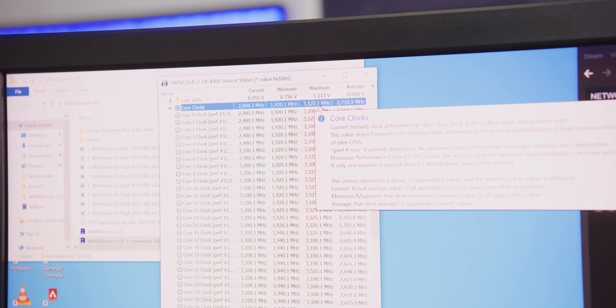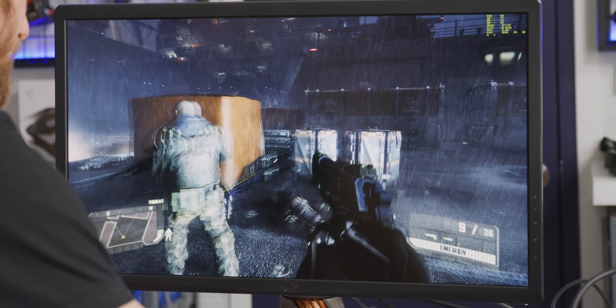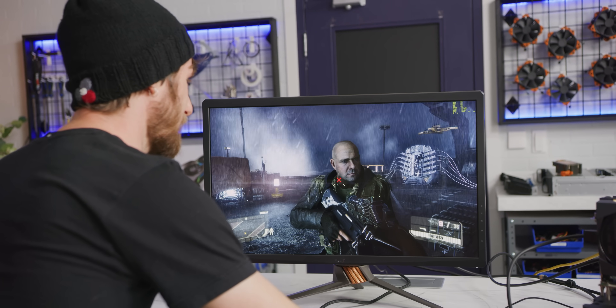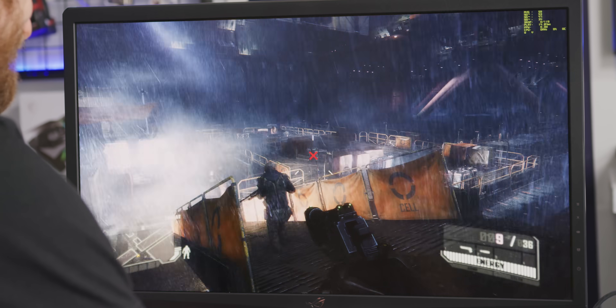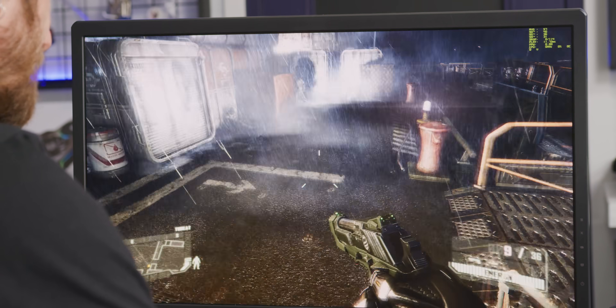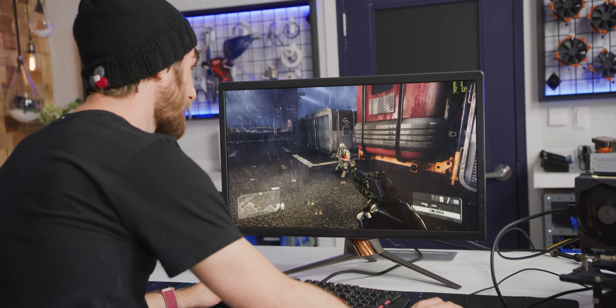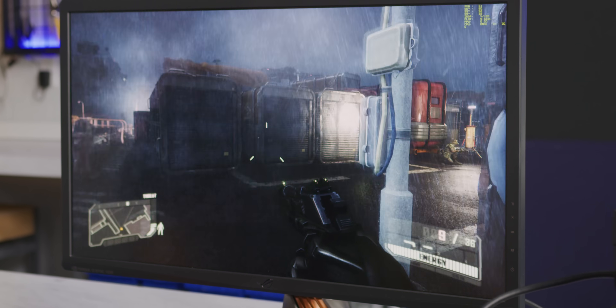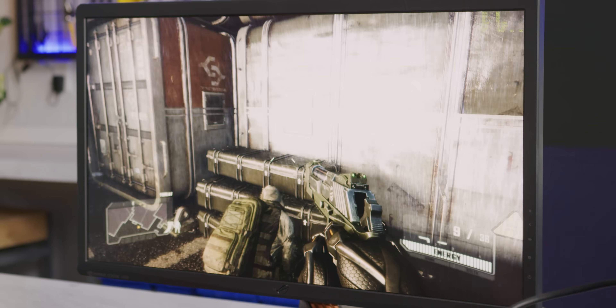We managed to hit a max of 3.5 gigahertz in games. And yes, of course we're going to play Crysis 3. It is kind of amazing how good this game still looks. It's running at about 60 FPS at 4K. You know, this is a really quiet server — I'm impressed.